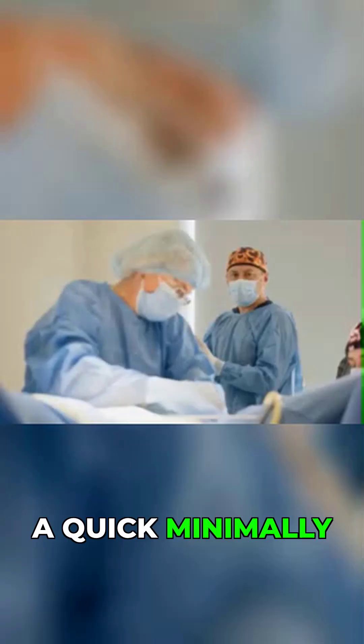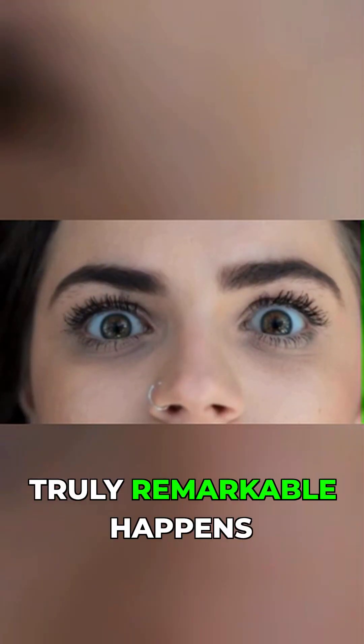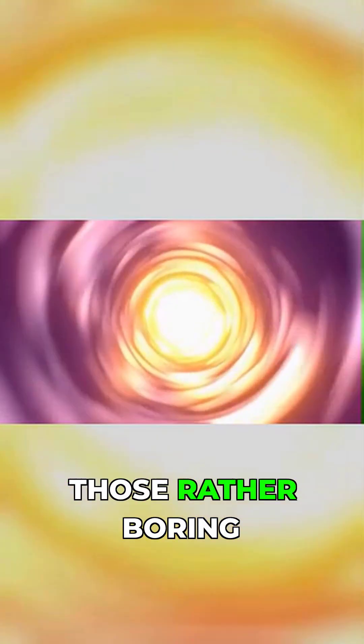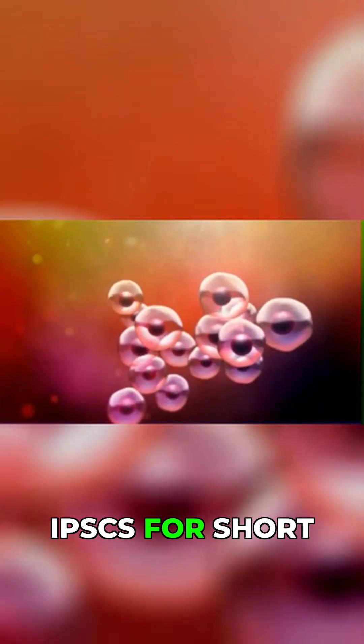A quick, minimally invasive biopsy harvests a few fibroblasts — those common skin cells. Then, after a few weeks in a specialized lab dish, something truly remarkable happens. Those rather boring skin cells rewind time. They're reprogrammed into what scientists call induced pluripotent stem cells, or iPSCs for short.